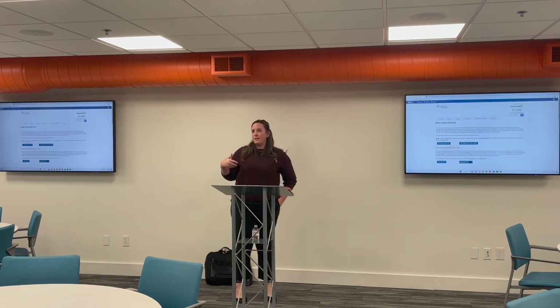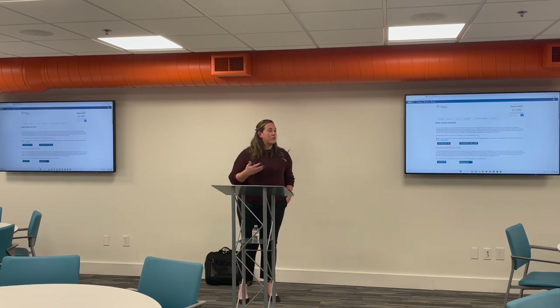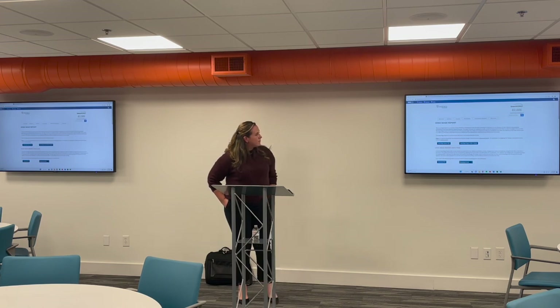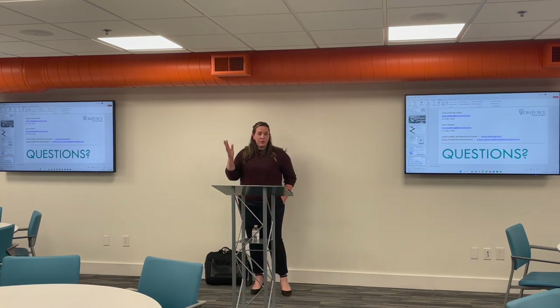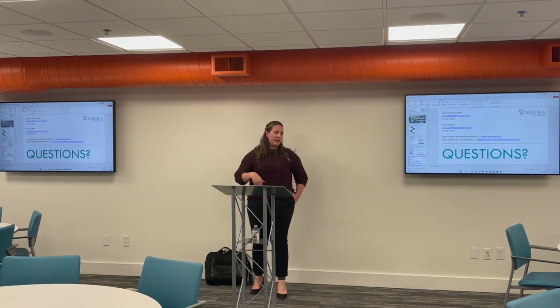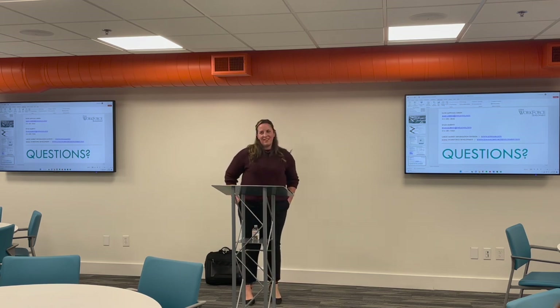Is there anything I can help you find today or take a note on to get back to you? I'm always available at that email address and phone number. Feel free to reach out about labor shed or any labor market information — it's my job to track that down. I know where it's at, so instead of you banging your heads against the wall, call me and I'll bang my head against it.